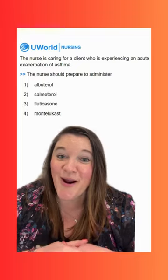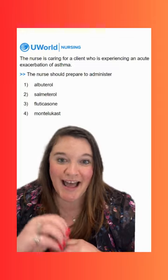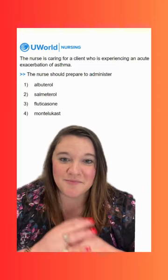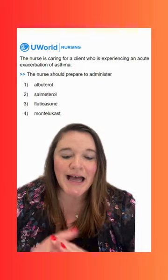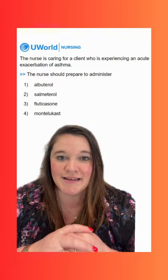Option one is albuterol, and this is going to be our correct option. Albuterol is a short-acting beta agonist, which means it's going to help dilate the airways and it's going to do it quickly. This is like a rescue medication.